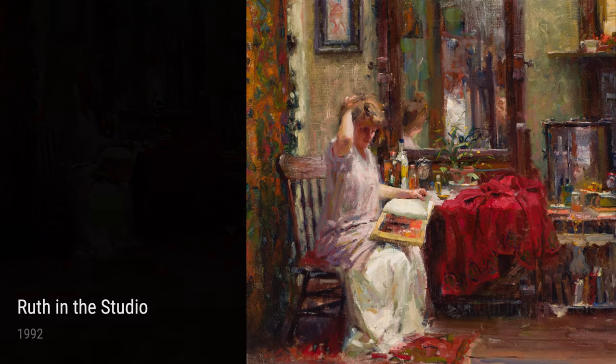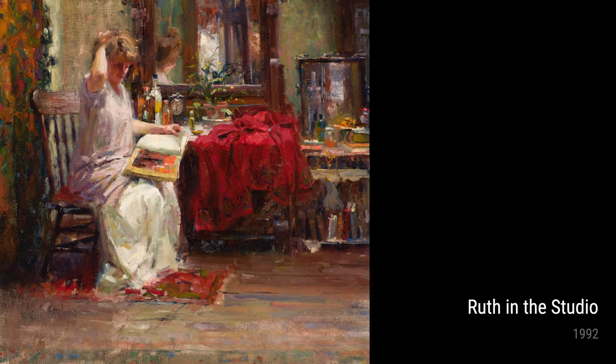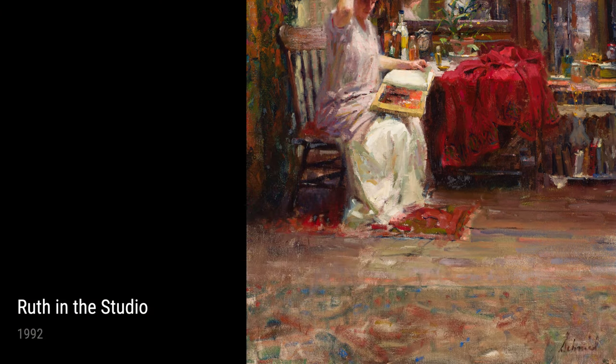Richard Schmid's life experiences have undoubtedly shaped his remarkable body of work. Whether it's the bonds of family, the beauty of nature, or his own passion for art, each piece tells a story and captivates us with its beauty. Get ready to be whisked away into a world of artistry and emotion.